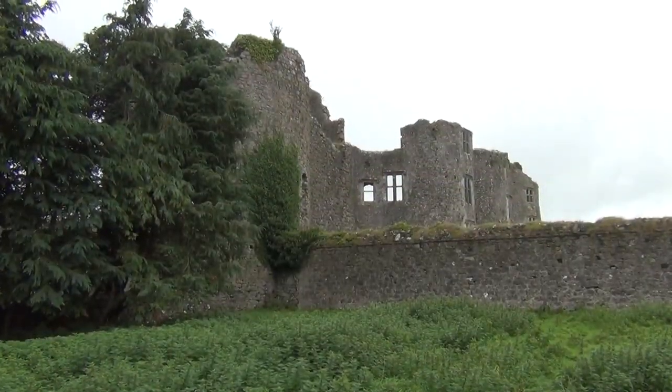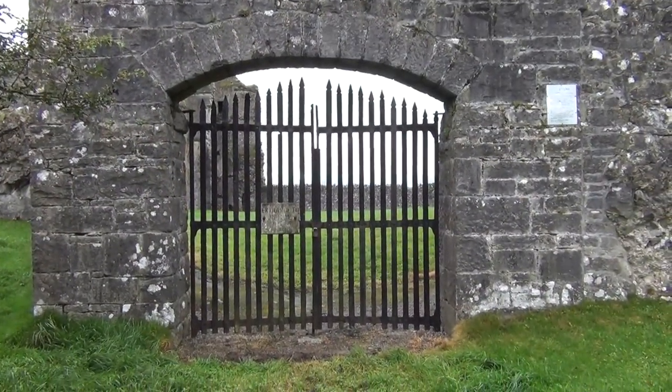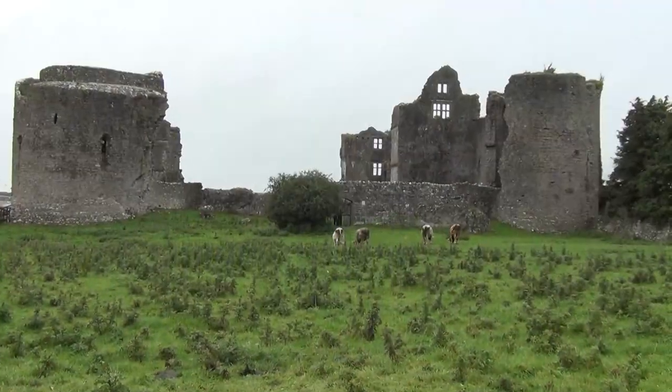It is to Roscommon that Anya and Christopher travel to ask the O'Connors for help in Outpost in Time.